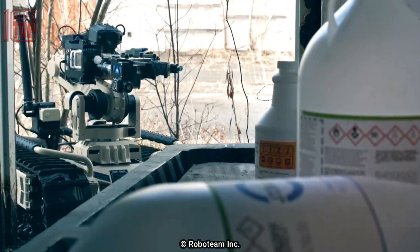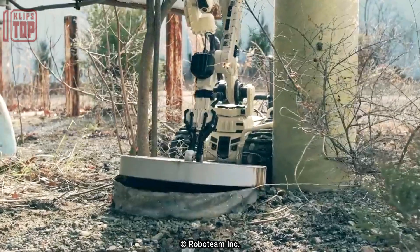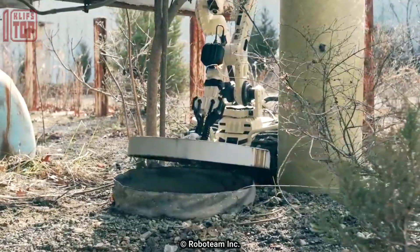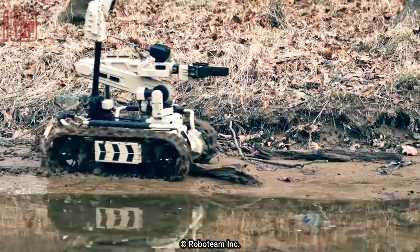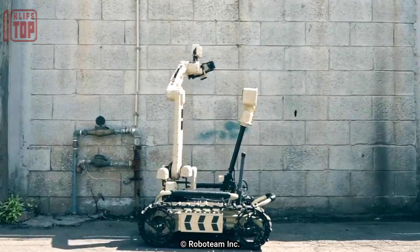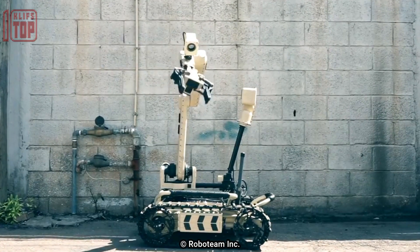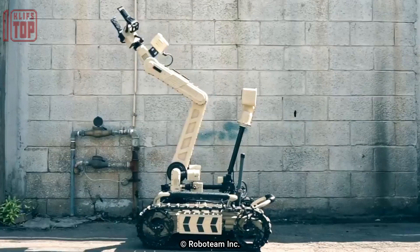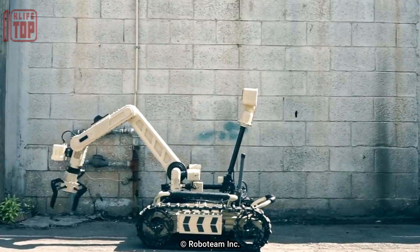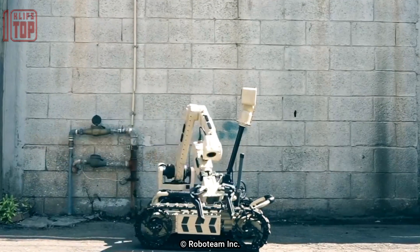In rough terrain and urban environments, the Tiger's 360-degree cameras detect hazards from a safe distance, day or night, while its manipulator's six degrees of freedom enable it to retrieve and transport objects weighing up to 20 kilograms. The Tiger can be quickly deployed from the rear of a vehicle or the trunk of a car, providing first responders with quick and safe access to dangerous situations while reducing their burden with a lightweight control unit.